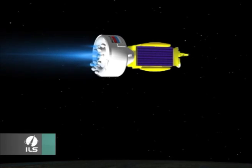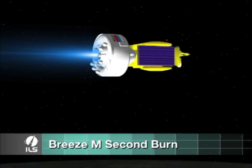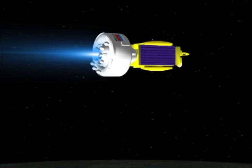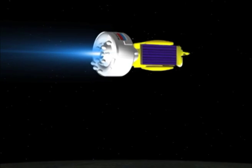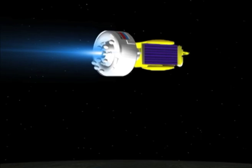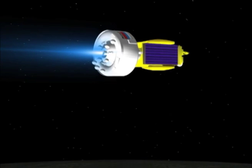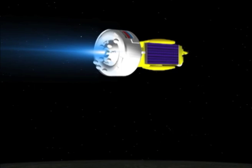The second Breeze-M burn centers the ascending node of the first orbit, whereby the orbital unit crosses the equatorial plane as it travels from south to north. The resulting elliptical orbit is called the intermediate orbit. This 17.8-minute burn spans from the south Atlantic, 700 miles east of Rio de Janeiro, to Libya.